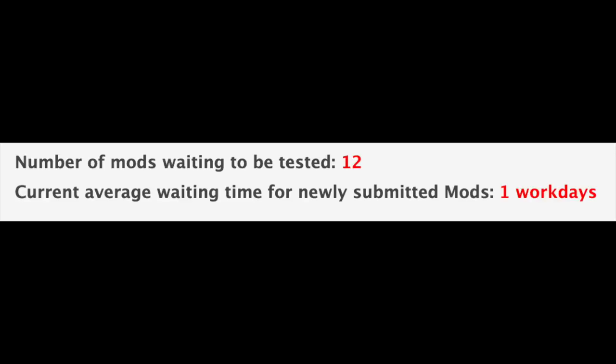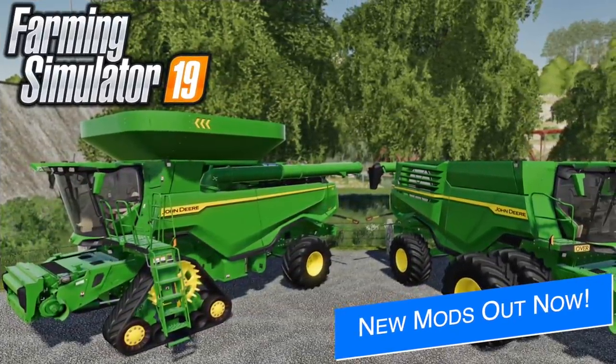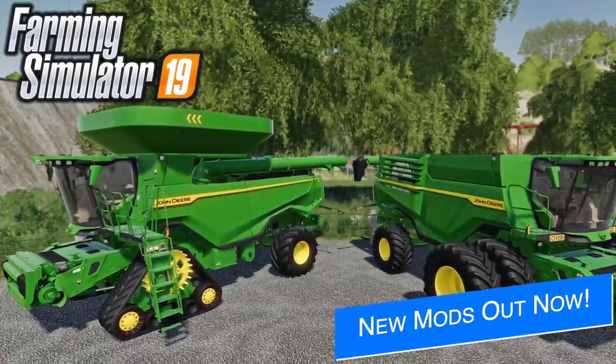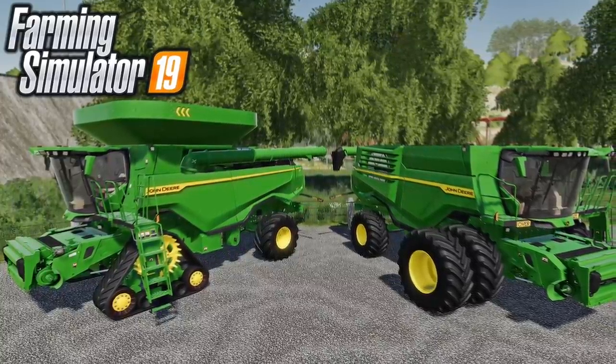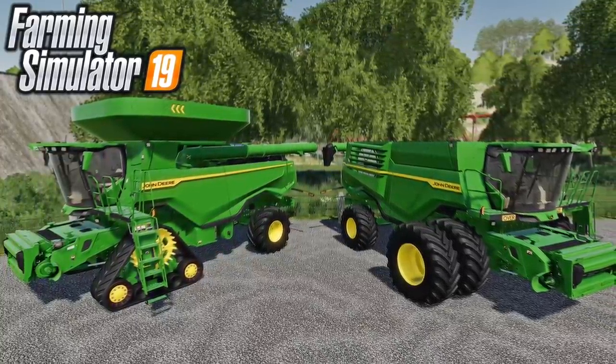In addition to the mods in testing, 20 new and updated mods were released today on the Farming Simulator mod hub, including the John Deere X9 combine. I've already made a video showing these — you can find that video linked in the description and the first pinned comment below.